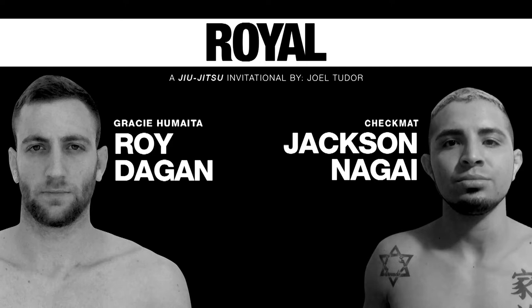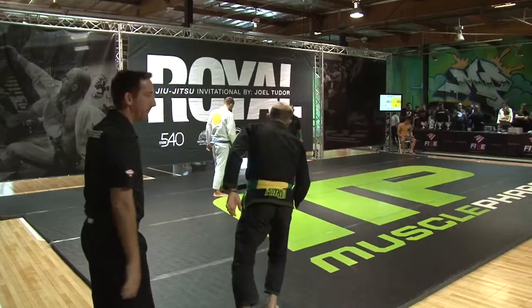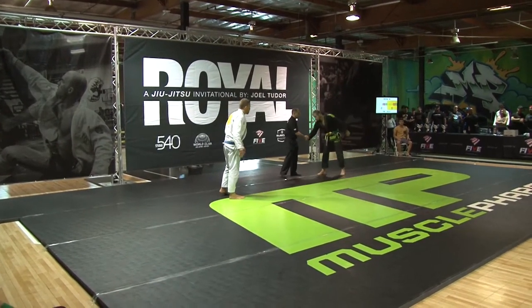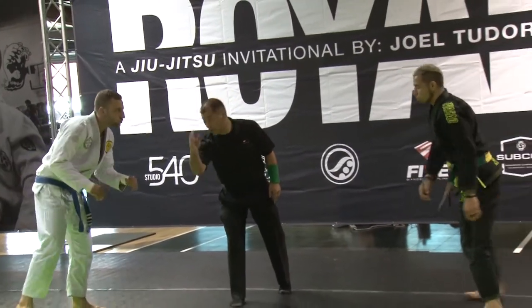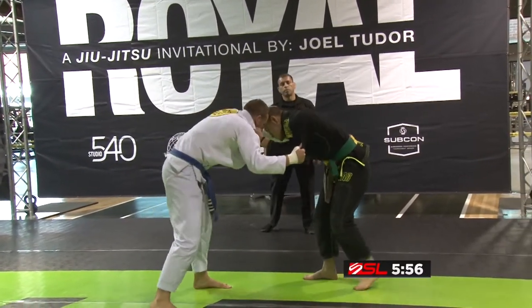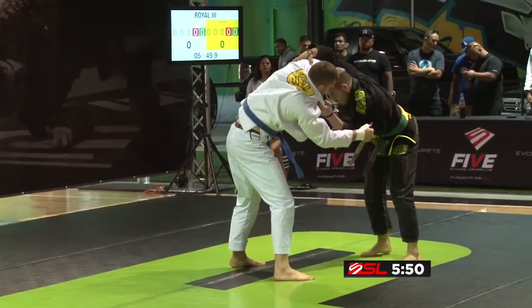Jackson — the guy. This is Jackson's first year at brown belt. And Jackson is the brother of Samuel, and the kid that just beat Jonathan, which is Alves, the purple belt sensation from AOJ. Big upset at Rolls. It'll be interesting to see how these guys go — blue versus brown.